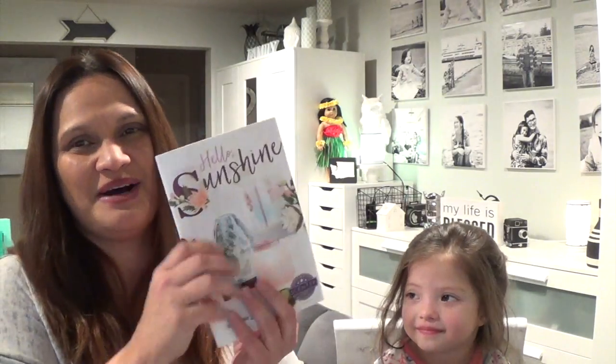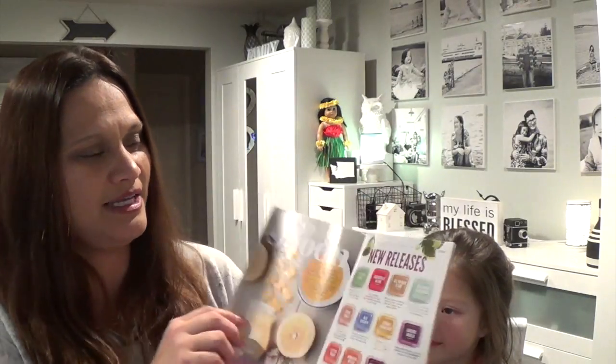Aloha friends, welcome to A Simply Simple Life! Today I'm going to make another Scentsy video, and this time it will be about the new catalog coming out March 1st. I'll tell you about the new release scents, and my co-host for the evening is Miss Danica. Say aloha friends! This is Danica, she's my three-year-old and she loves to be on my videos.